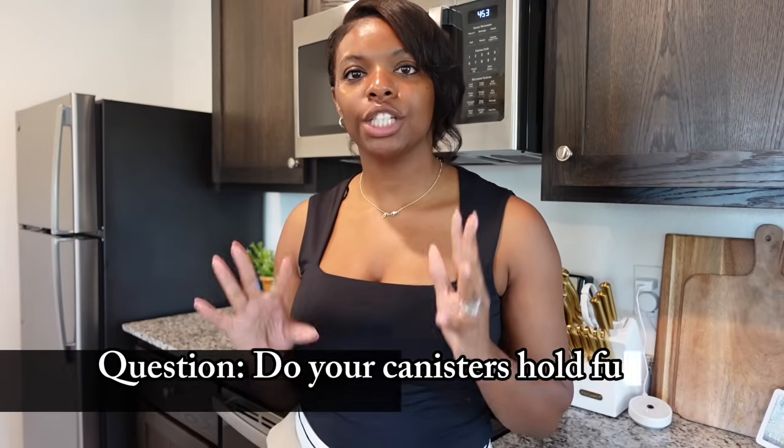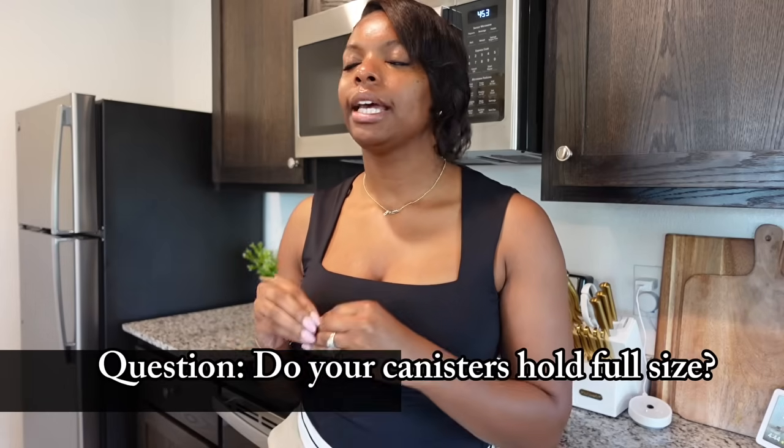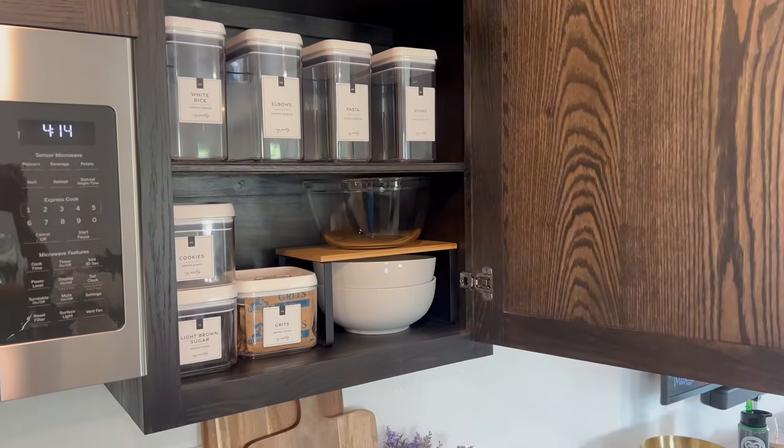Now I want to answer a few questions from my kitchen makeover video. First question: do my canisters hold full size? Yes — I have sugar, flour, pasta, and more in them, and they hold a full bag. Some even hold two boxes — my elbow macaroni canister holds two boxes. People were worried they wouldn't hold everything and they'd need extra storage, but that's not an issue. The canisters hold a full bag of sugar and a full bag of flour.